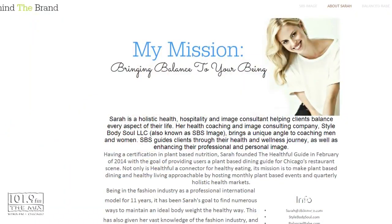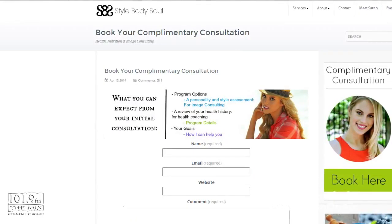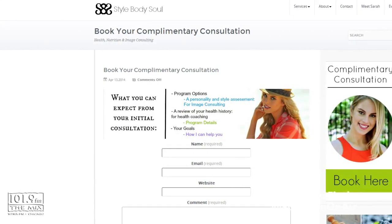So what I do is I'm a holistic health, nutrition, and image consultant. That means I bring a unique approach to coaching men and women. I first start off with holistic health and nutrition coaching, guiding you along your wellness journey to either losing weight, increasing energy, or whatever your goals are. Then I end it with image consulting and wardrobe consulting, because once you're balanced on the inside, then we show it on the outside.